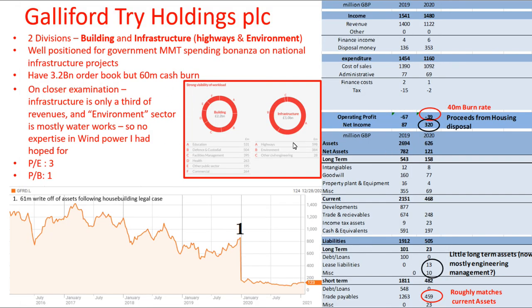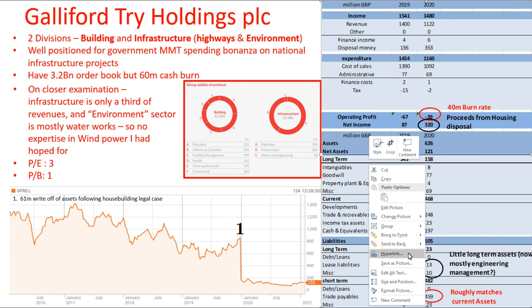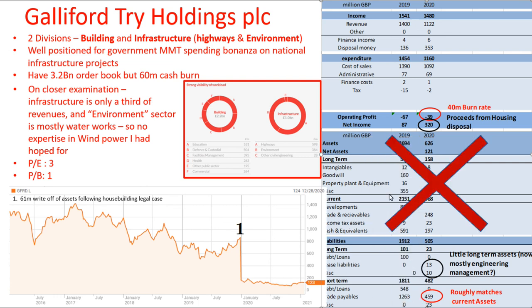Galliford Try Holdings definitely do not belong in my renewables shortlist, so I'm going to eliminate them from that idea. However, I do think that they could be an interesting MMT play, so I may come and revisit them in the future in that context.